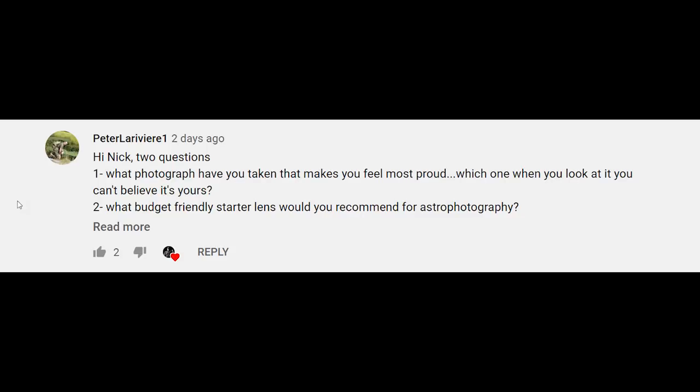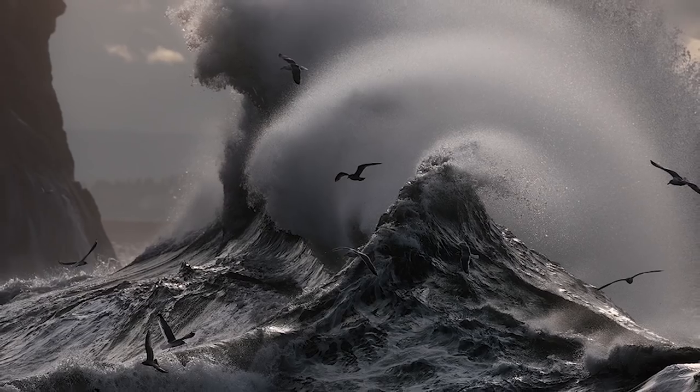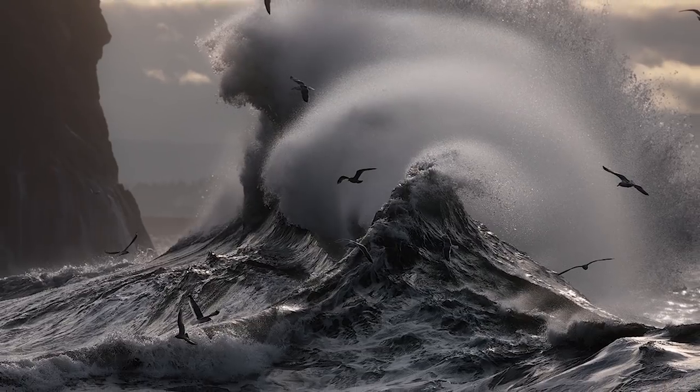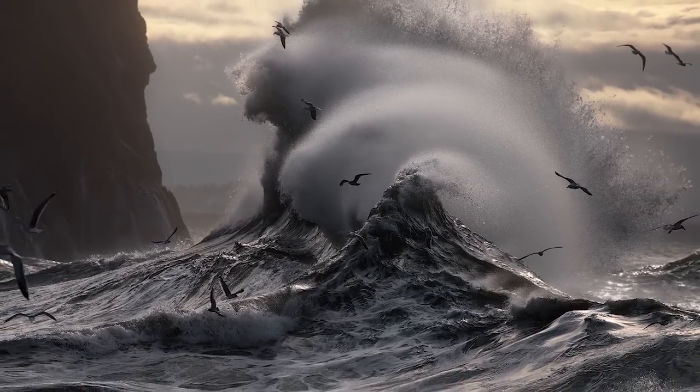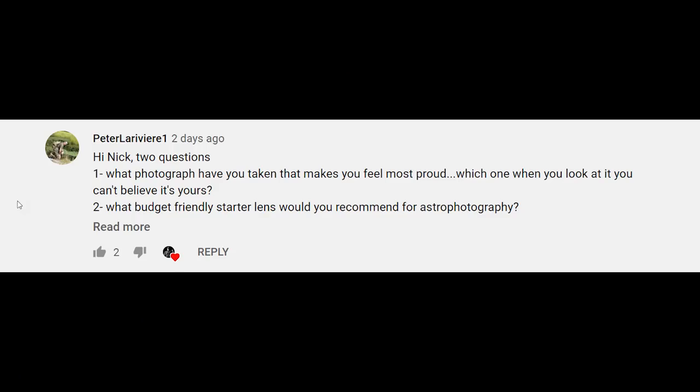Peter asks what photograph I've taken that makes me feel most proud. I would say the best photo I've ever taken is still that one wave photo with the birds — I call it 'Unrest' in my Chasing Waves video. I captured one frame where birds are swarming the waves as they come in, with beautiful waves crashing against the cliffs, and amazing light. I got the majority of my wave-crashing portfolio that morning. I've been trying to live up to that photo ever since.